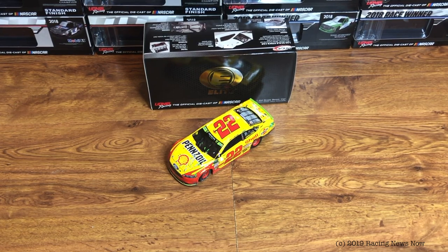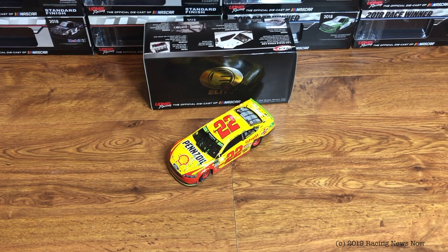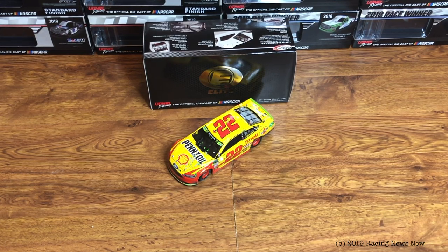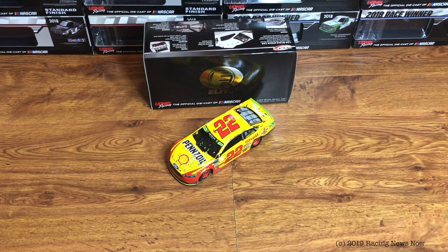Next week we have one last 2018 Cup Series car to look at. I'm going to leave it as a surprise, but it will be the final Cup Series car we look at from 2018. If you want to make a guess at it, leave it down in the comments below — what do you think that final 2018 Cup car will be that we look at next week?